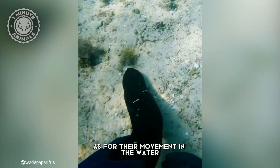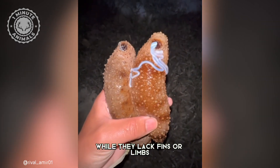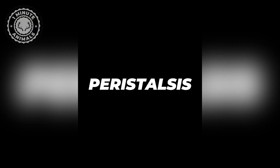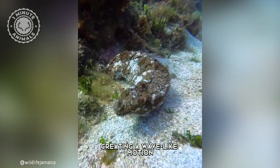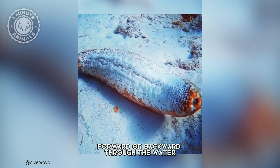As for their movement in the water, sea cucumbers have a unique way of getting around. While they lack fins or limbs, they employ a fascinating mechanism called peristalsis, which is a rhythmic contraction and relaxation of muscles along the length of their body, creating a wave-like motion that propels them forward or backward through the water.